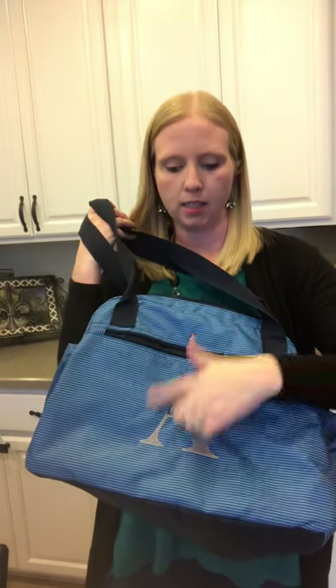As you can see, it can be personalized — there are a lot of really cute options for that, and it's really nice to hold. So again, this is the ultimate bag for anyone who wants to be organized on the go, whether you're with baby, working out, or on a weekend trip.